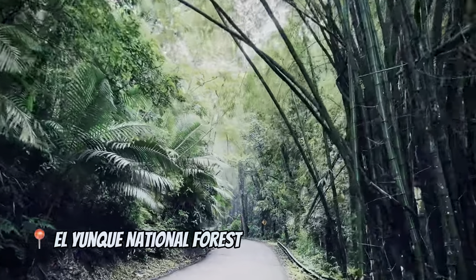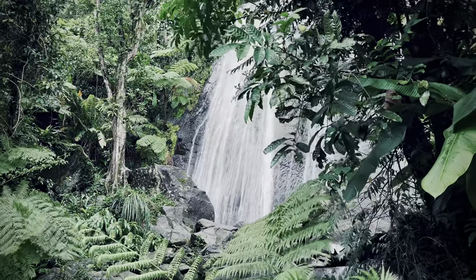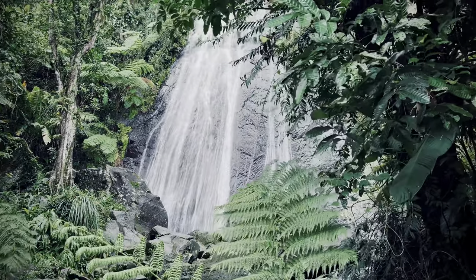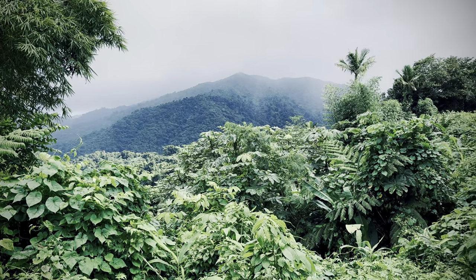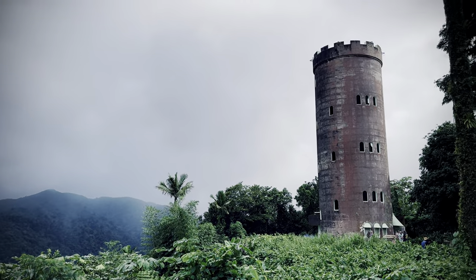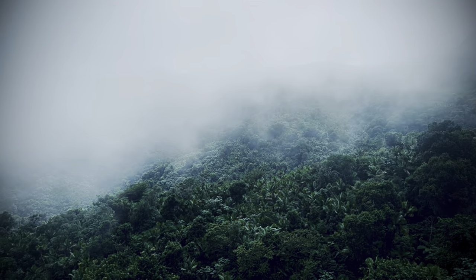What is unique about El Yunque National Forest? First, El Yunque is the only tropical rainforest in the entire United States National Forest registry. It is also the rainiest of all the national forests — it rains about four times a day there.